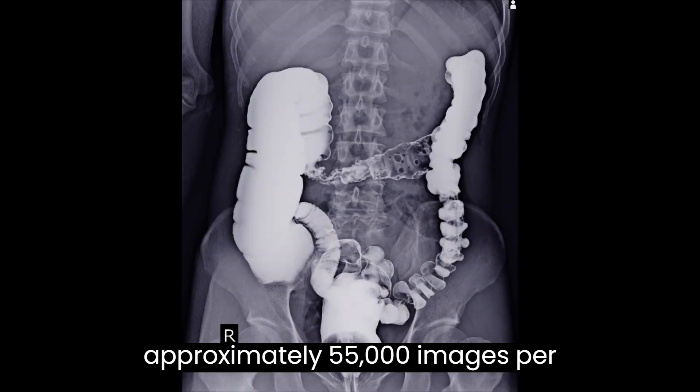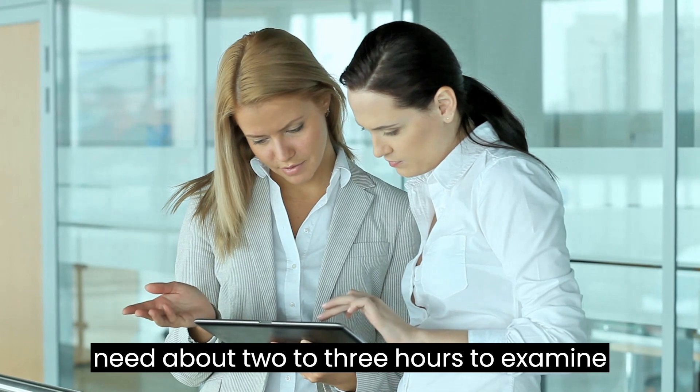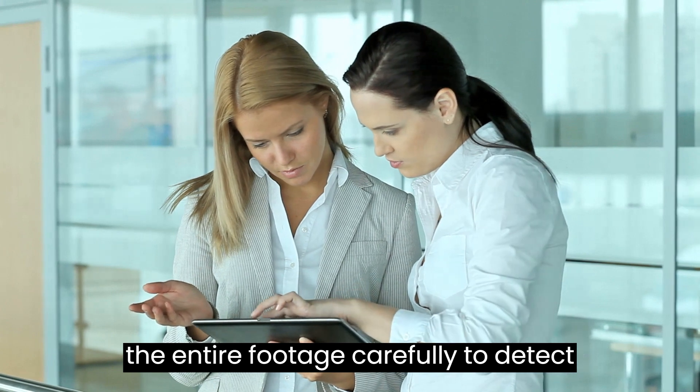In this process, approximately 55,000 images per examination are produced, and clinicians need about 2-3 hours to examine the entire footage carefully to detect abnormalities.